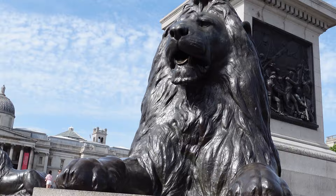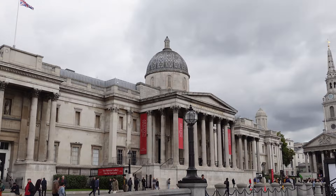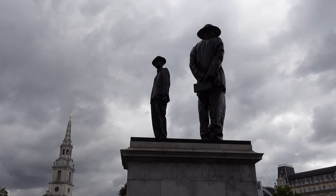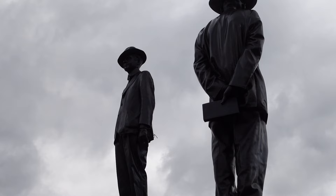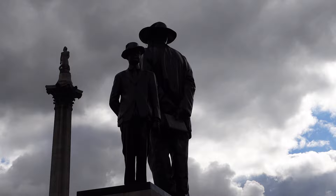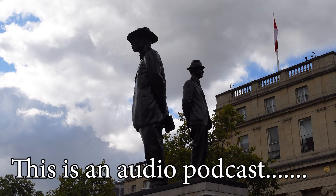Nelson's Column was planned independently of Barry's work. In 1838, a Nelson Memorial Committee proposed that a Monument to the Victory of Trafalgar, funded by public subscription, should be erected in the square. A competition was won by architect William Railton, who proposed a 218-foot 3-inch (66.5-metre) Corinthian column topped by a statue of Nelson and guarded by four sculptured lions. Construction began in 1840, but with the height reduced to 145 feet 3 inches. The column was completed and the statue raised in November 1843. The last of the bronze reliefs on the column pedestals was not completed until May 1854, and the four lions were only added in 1867.